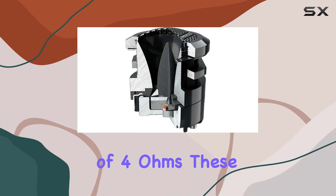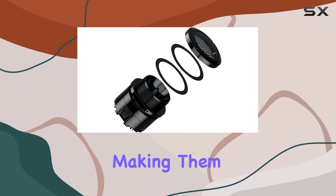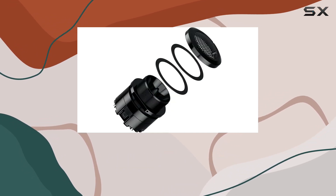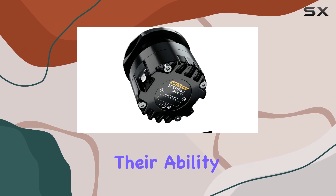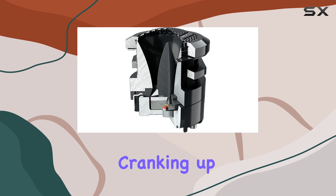With an impedance of 4 ohms, these tweeters are compatible with most aftermarket and factory audio systems, making them a versatile choice for many car audio enthusiasts. Their ability to handle high power without distortion is perfect for those who enjoy cranking up their music.